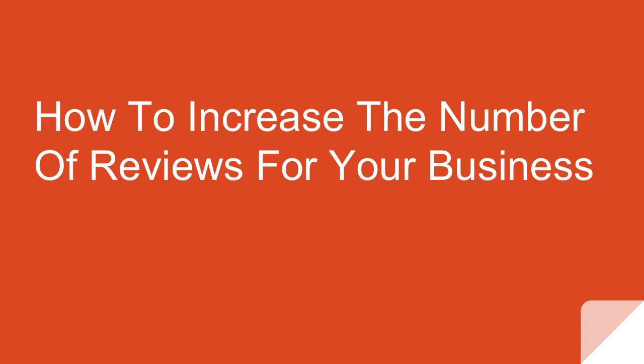Hi, this is Wesley for CrowdReviews.com. In this video I'm going to talk about strategies for increasing the number of reviews for your business.